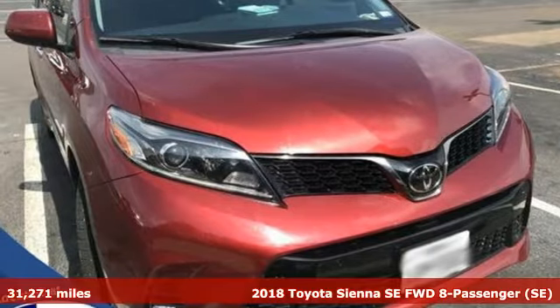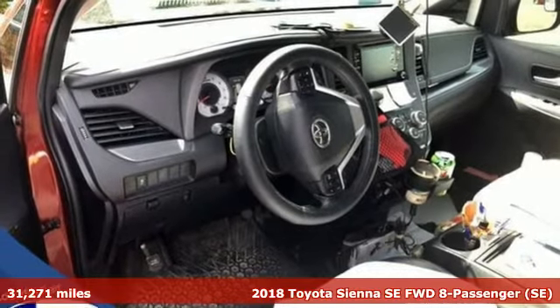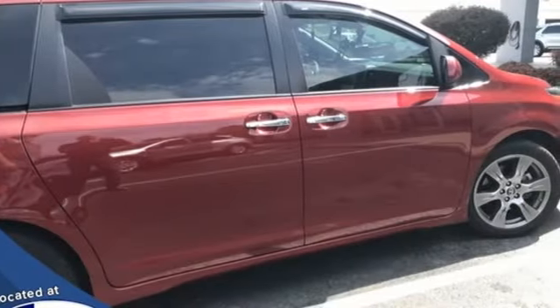Here's a 2018 Toyota Sienna — cul-de-sac cred comes standard with this spacious and stylish minivan. Plus, it offers an exciting list of features: Wi-Fi hotspot, front heated leather bucket seats, integrated navigation system, and auto-dimming rearview mirror.